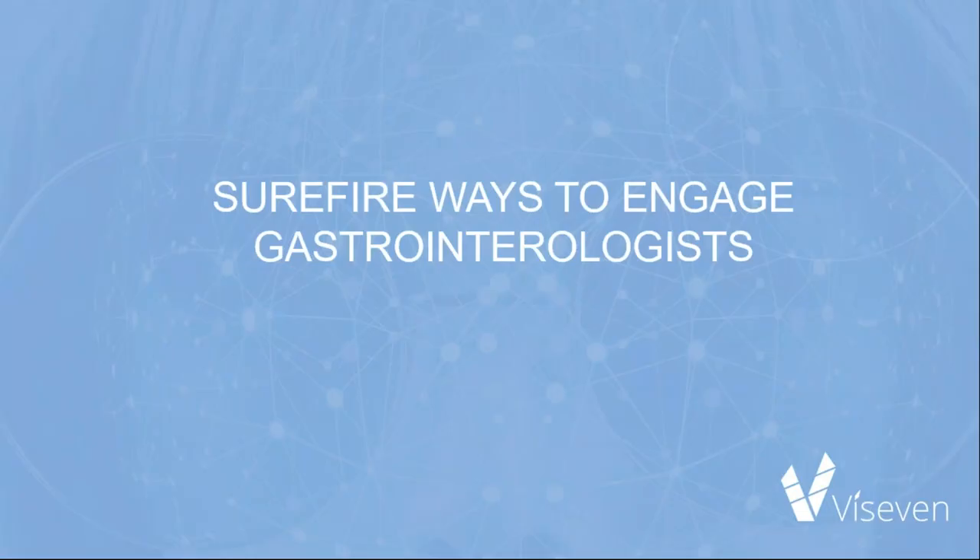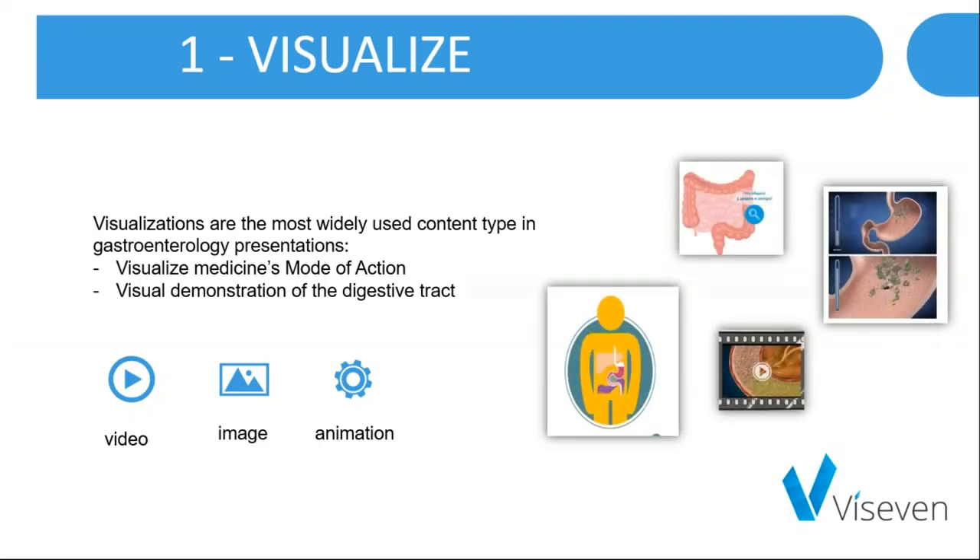Now let's deep dive into the ways and approaches to engage them. The first tip is to visualize. Visualizations are the most widely used content types in gastroenterology presentations. You may visualize a medicine's mode of action — be it a tablet, capsule, suspension, or powder — or provide a visual demonstration of the digestion track. The most widely used formats for this are video, image, and animation.